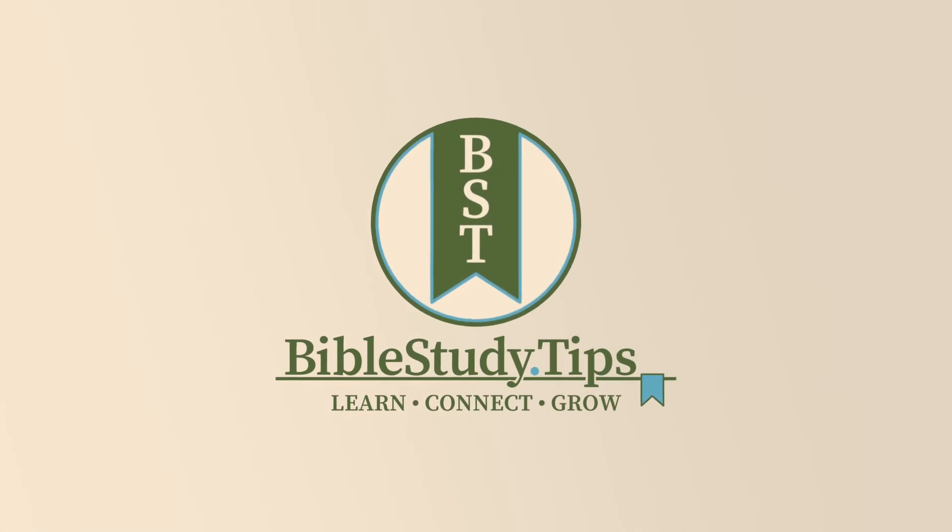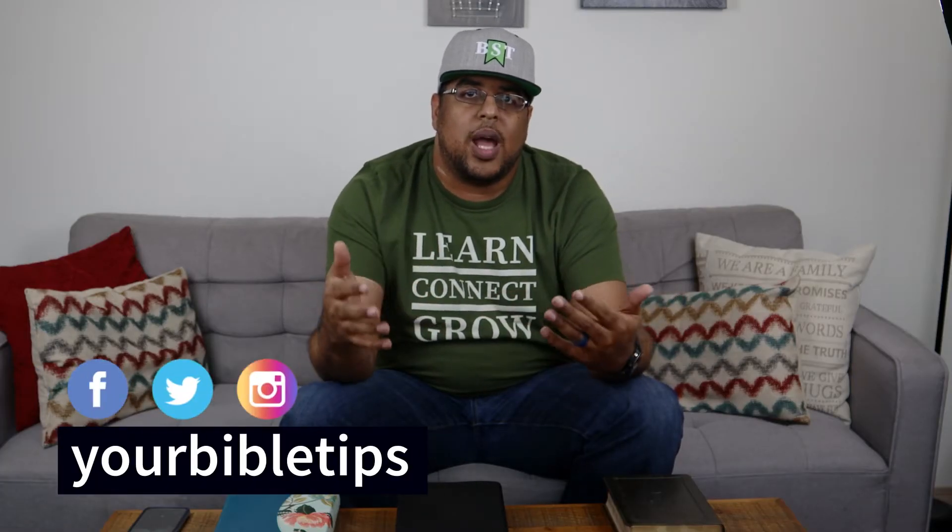Do you have a favorite study Bible? Keep watching to find out what mine are. Hi, I'm LaRosa Johnson with Bible Study Tips, where we help you learn the Bible, connect with God, and grow your faith in videos just like this one, where we take a deep dive into Bible study tools to enhance your Bible study. We hope you consider subscribing to our channel so you never miss any of our video content.